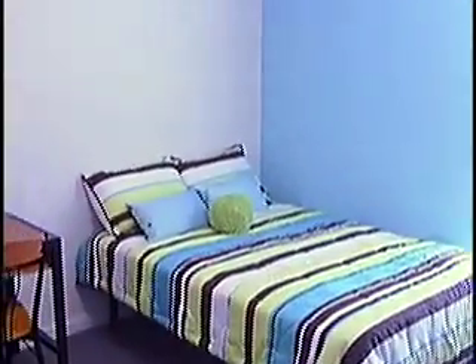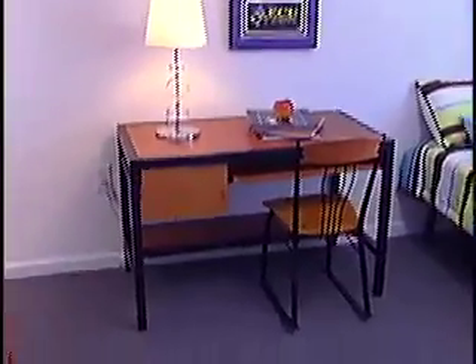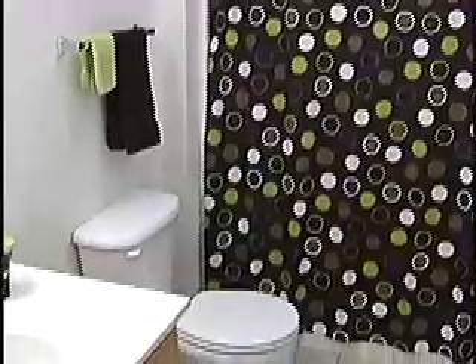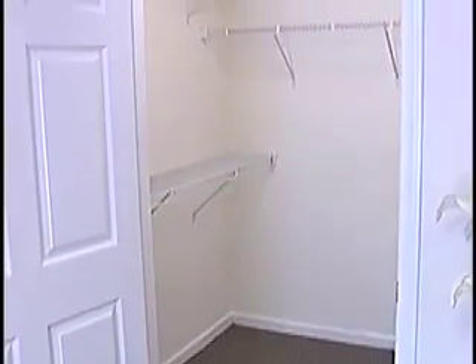When you walk into the bedroom, you'll notice a large walk-in closet and your own personal bathroom. Furnished bedrooms come with a desk, dresser with plenty of drawer space, a full-size bed, and a nightstand. Each bedroom has cable and ethernet hookup. And did I mention how big these closets are?